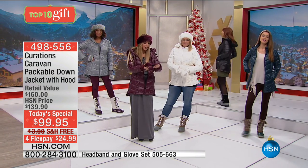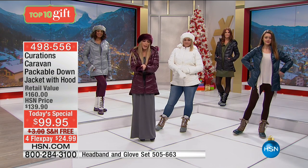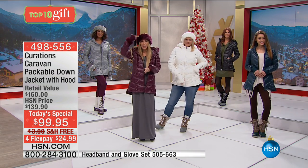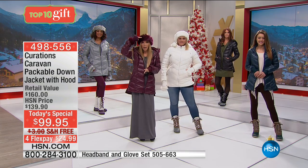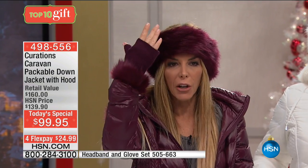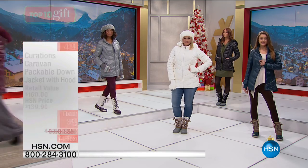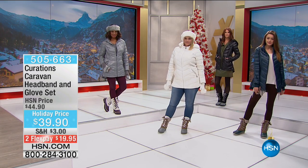It fits in a bag — and you get a one-size-fits-all headband and fingerless glove in every color that matches the jacket, for less than a dollar a day on flex pay. We have sizes extra small through 3X. Model Emily is 5'10", clothing size 14, wearing a large — just to give you an idea of height and how it fits.